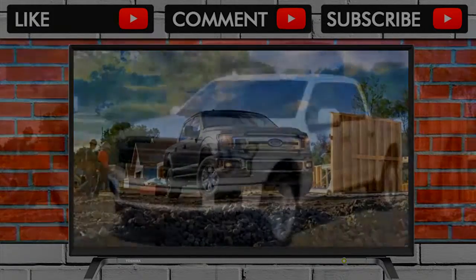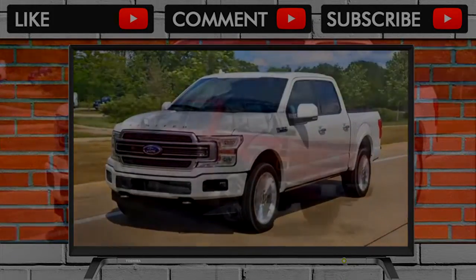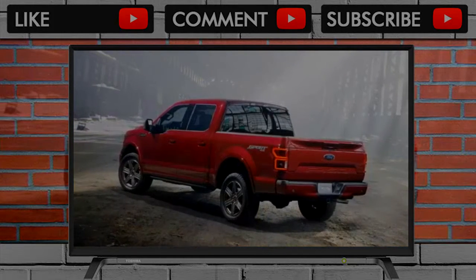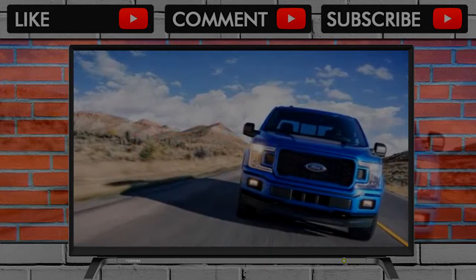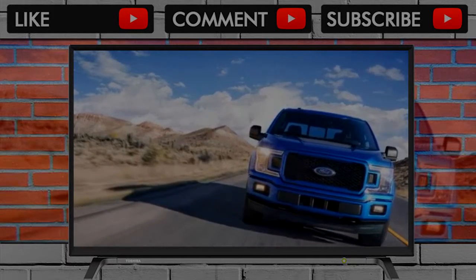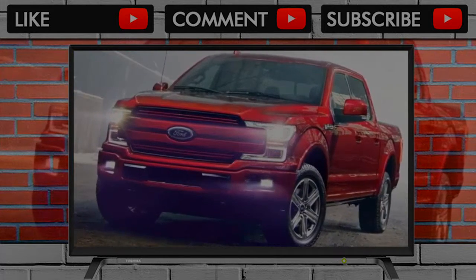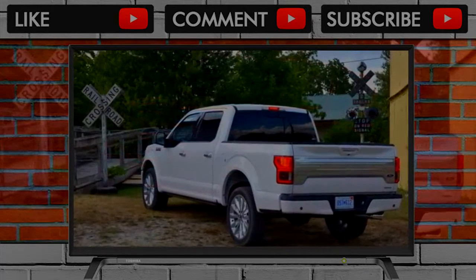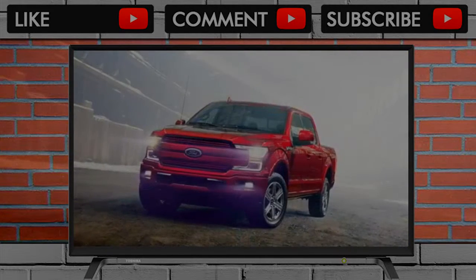The rear of the F-150 also gets the Super Duty treatment. On XL, XLT, and Lariat models, the tailgate is stamped with the F-150 logo. On King Ranch, Platinum, and Limited models, the tailgate gets a second chrome trim piece embossed with the trim logo inside.